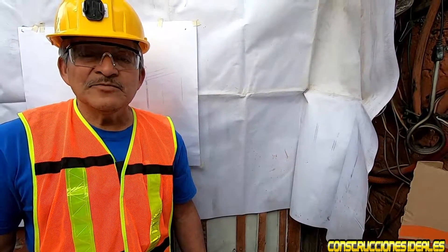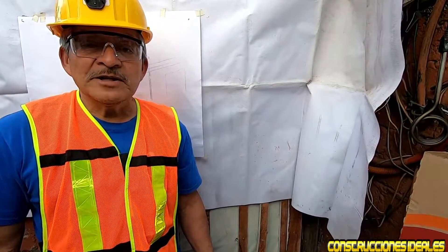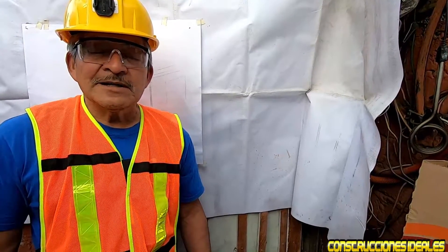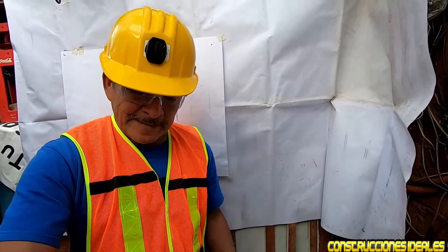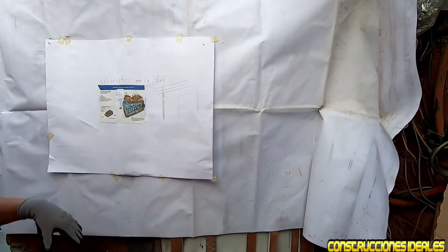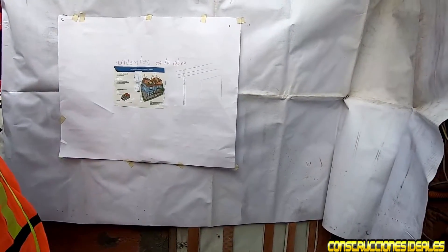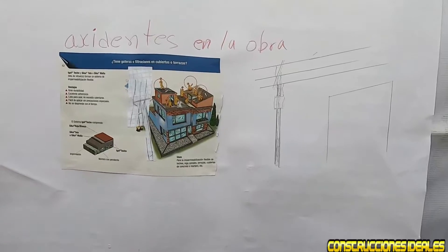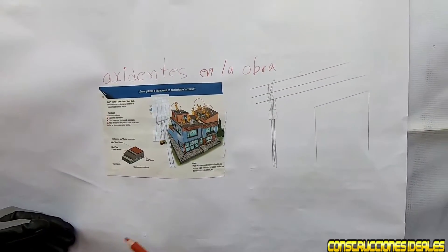Es muy importante para que los jóvenes albañiles que todavía no tienen conocimiento sepan cómo ocurren los accidentes cuando estamos trabajando. Tengo aquí un manual que les voy a mostrar sobre accidentes, cómo ocurren en la obra y de qué debemos estar precavidos.